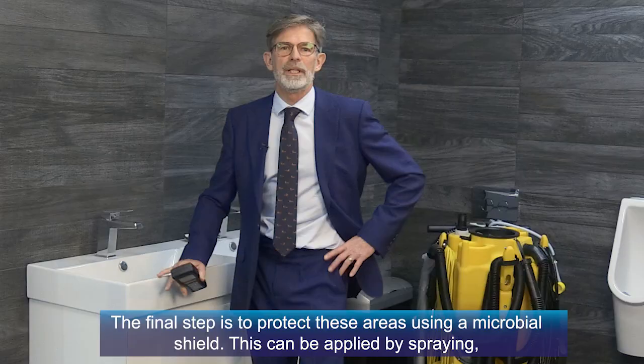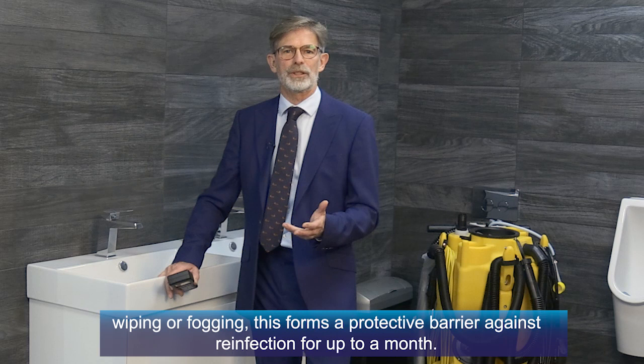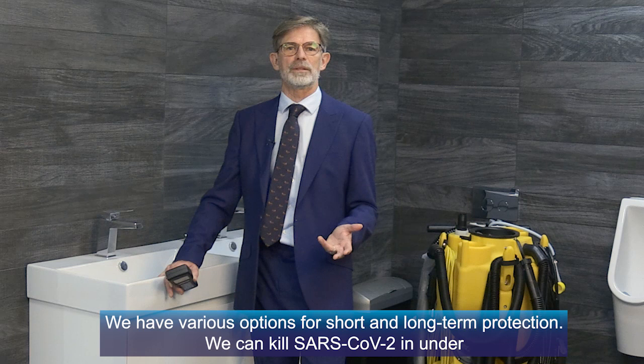The final step is to protect the area using a microbial shield. This can be applied by spray, wiping or fogging. This forms a protective barrier against reinfection for up to a month. We have various options for short and long-term protection.